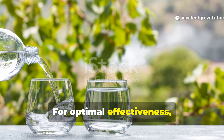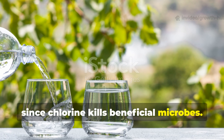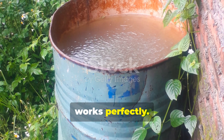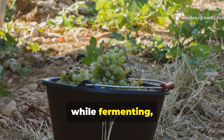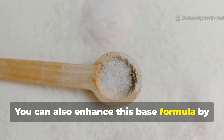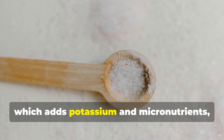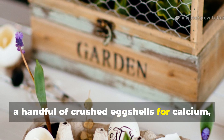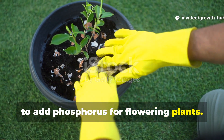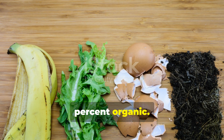For optimal effectiveness, always use non-chlorinated water, since chlorine kills beneficial microbes. Rainwater or stored tap water left to sit for 24 hours works perfectly. Keep your mix away from direct sunlight while fermenting, as heat kills microbial activity. You can also enhance this base formula by adding natural boosters like 1 tablespoon of wood ash for potassium and micronutrients, a handful of crushed eggshells for calcium, and 1 tablespoon of blended banana peel to add phosphorus for flowering plants. Each addition strengthens the nutrient profile while remaining 100% organic.